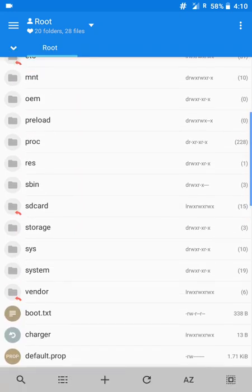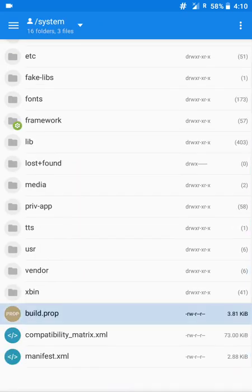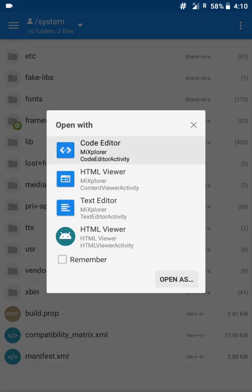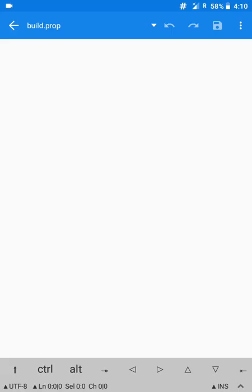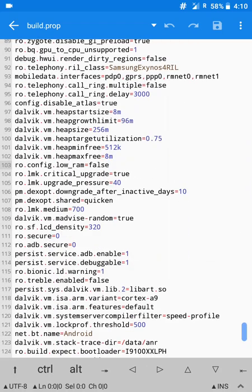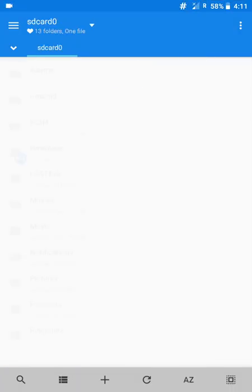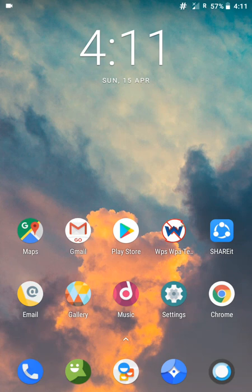Now let's go to system and build.prop. Look for the line ro.config.low_ram — it will be set to true in your ROM by default. You should change it to false to enable multi-window. After changing it to false, just reboot your device and you will be able to use multi-window. PIP also works very well with the Google Maps app.